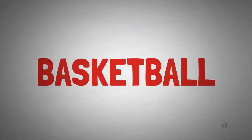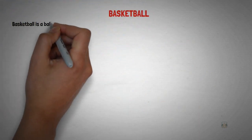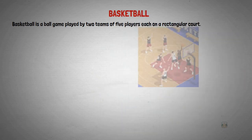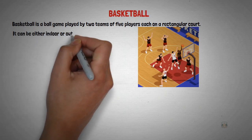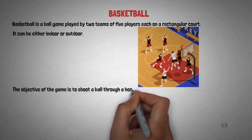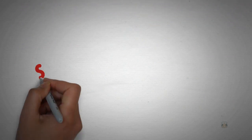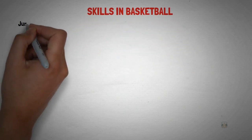Let's look at another type of ball game, which is basketball. Basketball is a ball game played by two teams of five players each on a rectangular court. It can be either indoor or outdoor. The objective of the game is to shoot a ball through a hoop mounted to a backboard on each side. We are going to see the five basic skills in basketball.